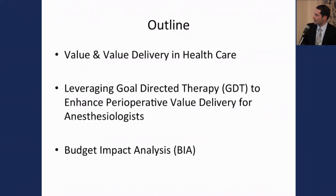I want to talk about value and value delivery in healthcare, and then talk more about how we can leverage goal-directed fluid therapy as anesthesiologists to enhance our value delivery and our value proposition in the perioperative environment.